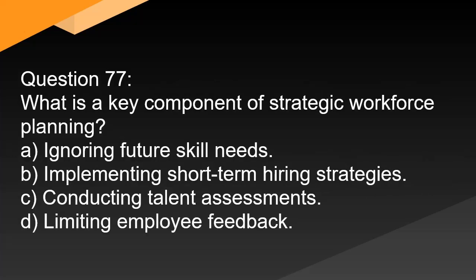Question 77. What is a key component of strategic workforce planning? A. Ignoring future skill needs. B. Implementing short-term hiring strategies. C. Conducting talent assessments. D. Limiting employee feedback.